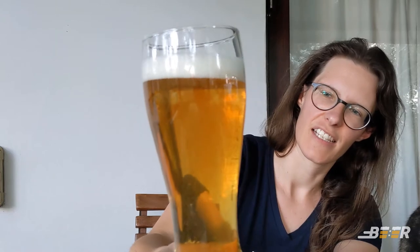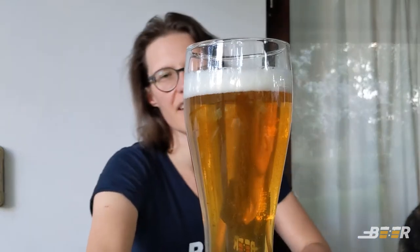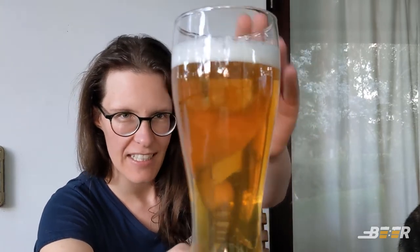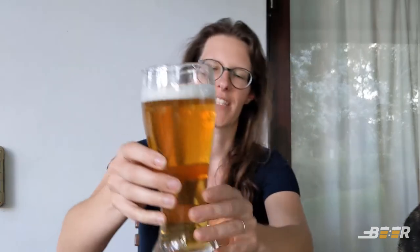Wow, that is so nice. Beautiful color — straw colored beer, nice clean white head, fantastic carbonation, perfectly clear. Wow, and of course a full pint, that's wonderful. On the nose you actually get a lot of those spicy notes that you want in a pilsner.